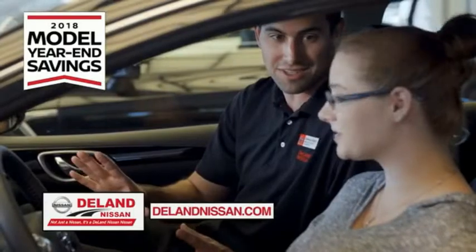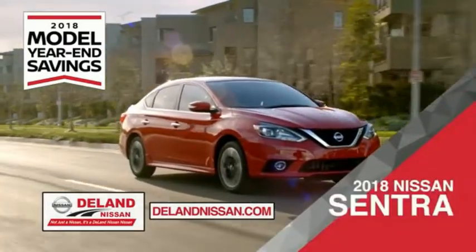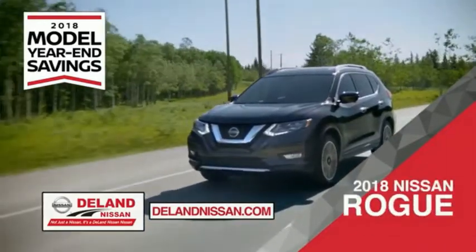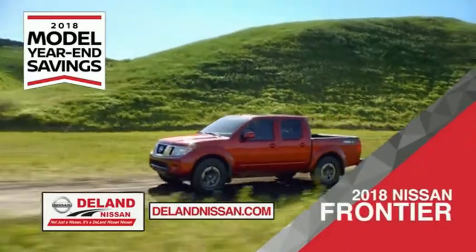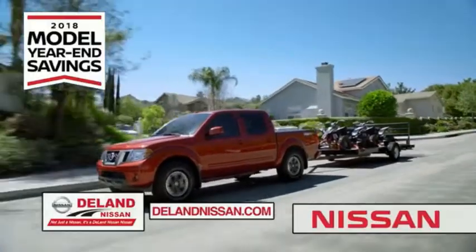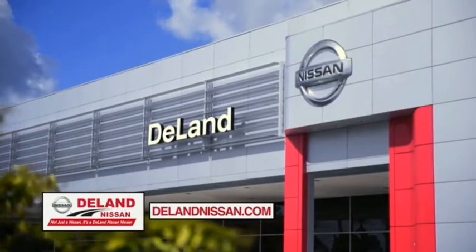Get ready to play big and save big with Deland Nissan during the 2018 Model Year in Savings. Savings on the 2018 Nissan Sentra, impressively styled and crafted just for you. Or the family-friendly SUV crossover, the 2018 Nissan Rogue or Rogue Sport. Or you can work smart and play hard in the 2018 Nissan Frontier Truck. Save big on all 2018 models before the end of the year, but only while supplies last. It's not just a Nissan, it's a Deland Nissan.